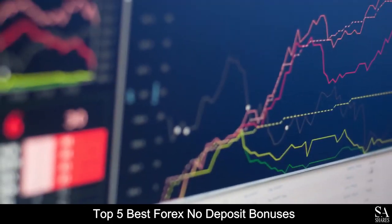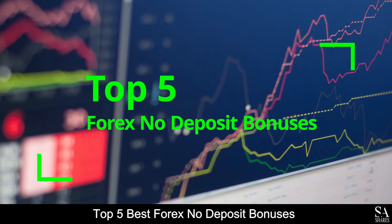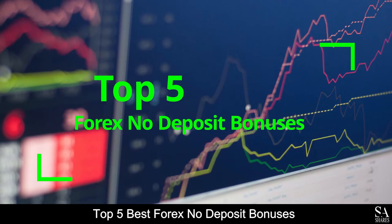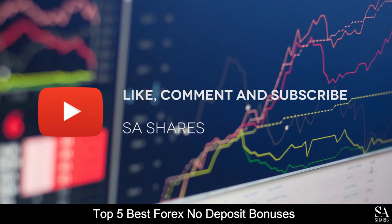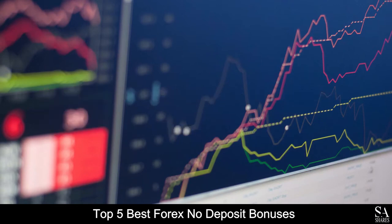Hi, this is Jason from EssayShares and today we will be going through the top 5 forex no-deposit bonuses. Be sure to like, comment and subscribe if you enjoy this video. Let's get started.